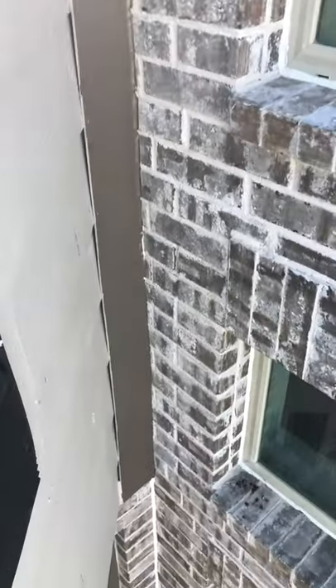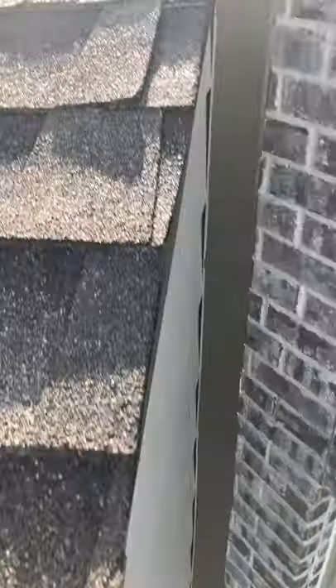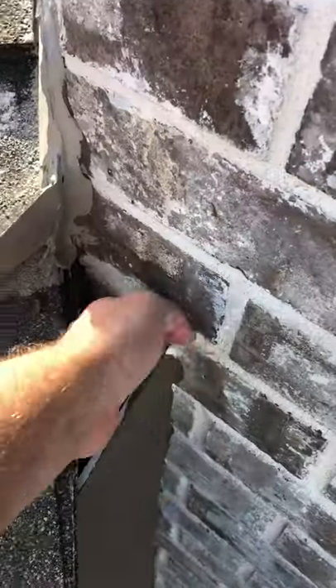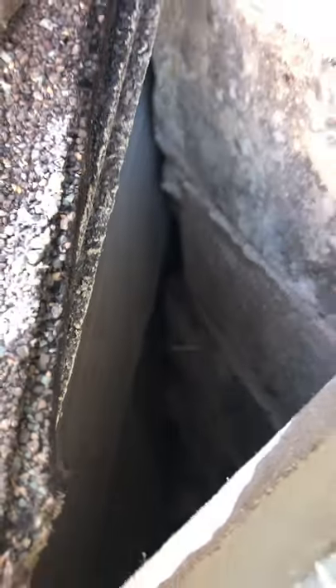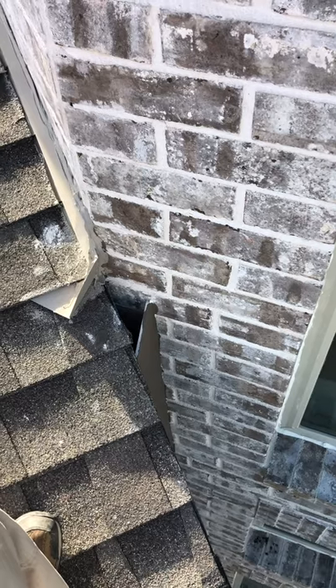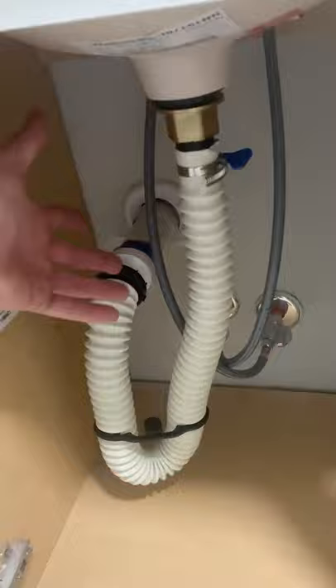There's a nice trim board that goes out to the brick. There's water inside the wall - core design issue. This corrugated P-trap is not acceptable; it's also like a super deep trap.